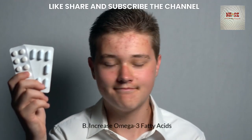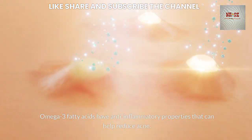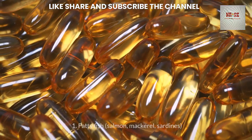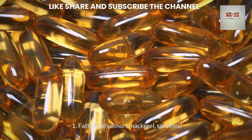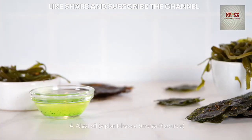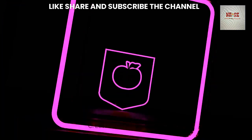Increasing omega-3 fatty acids is also beneficial, as they have anti-inflammatory properties that can help reduce acne. Foods rich in omega-3s include fatty fish such as salmon, mackerel, and sardines; flax seeds and chia seeds; walnuts; and algal oil, a plant-based omega-3 source.